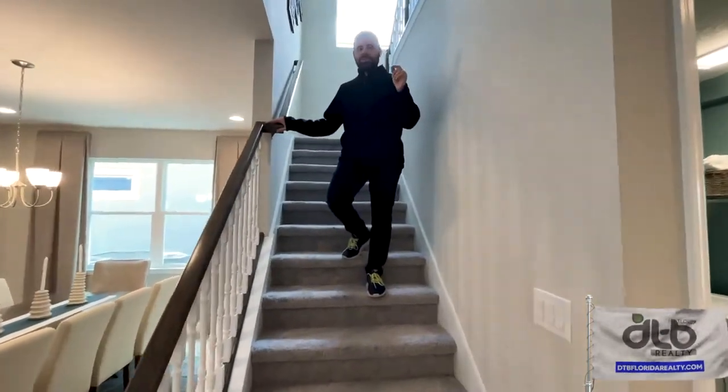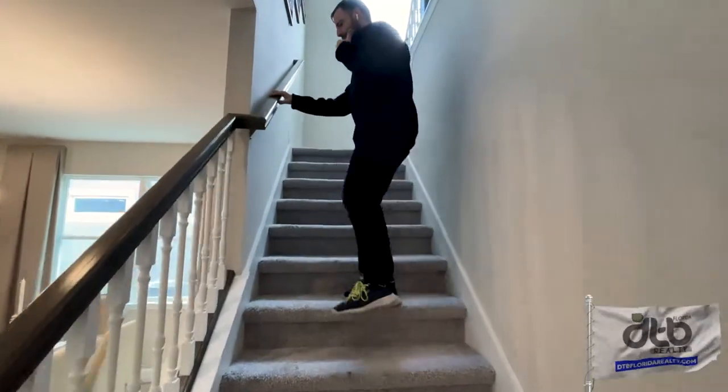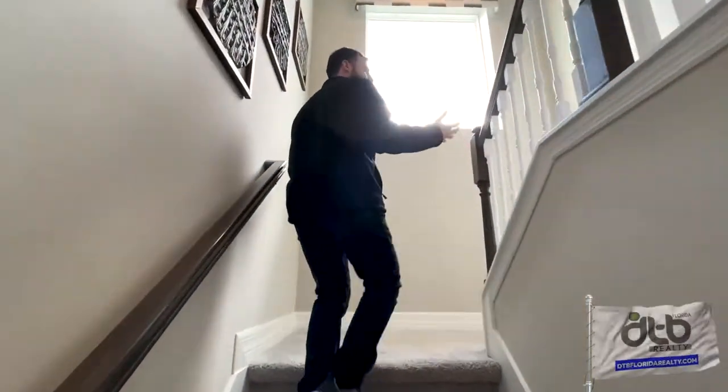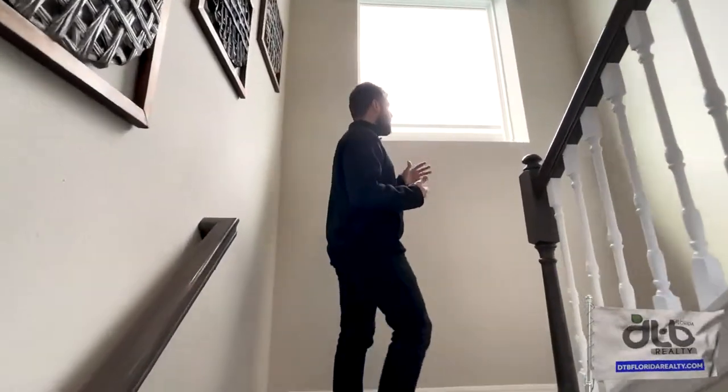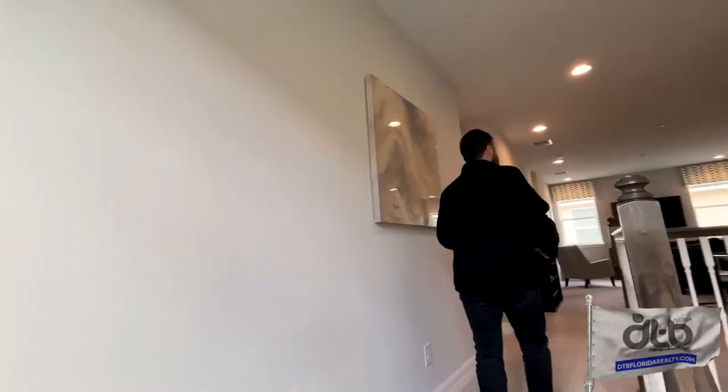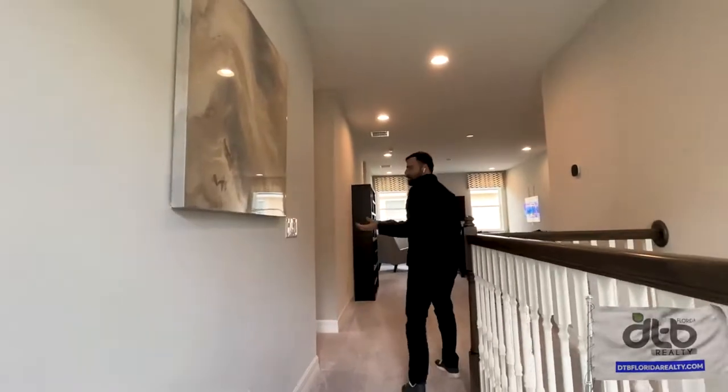Now I want to show you the second floor of this house — come with me. One of the things I really like about these houses is the natural light. There is so much natural light with these high ceilings and large windows, which gives a lot of light and a natural feeling throughout the house.